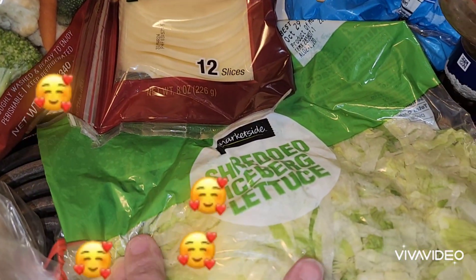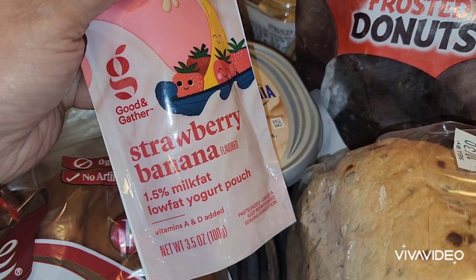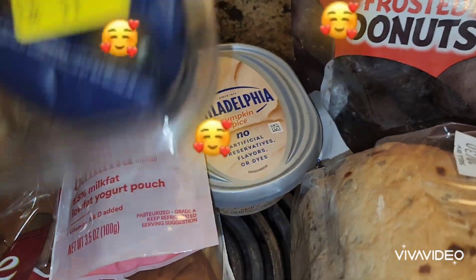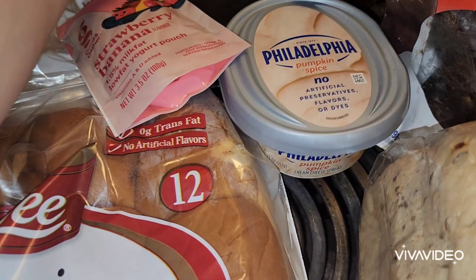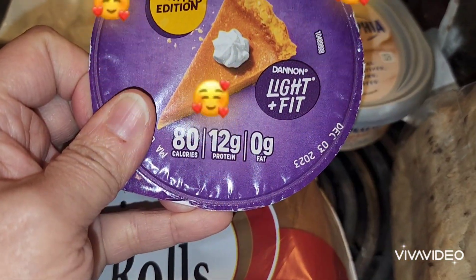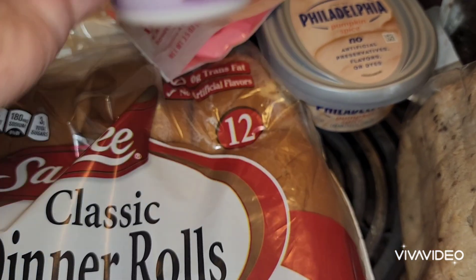A pack of shredded iceberg lettuce. They gave us a little Philadelphia pumpkin spice cream cheese. A little pack of strawberry banana flavored yogurt pouch. A brie smoked gouda snack box. And then another yogurt — a light Danone light fit yogurt, limited edition pumpkin pie Greek yogurt.